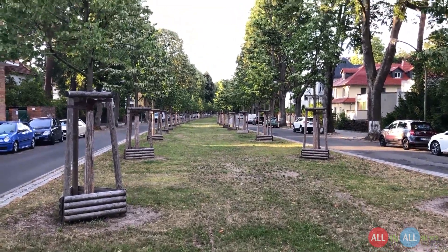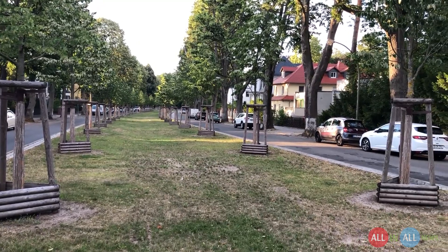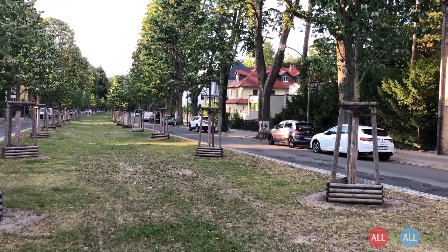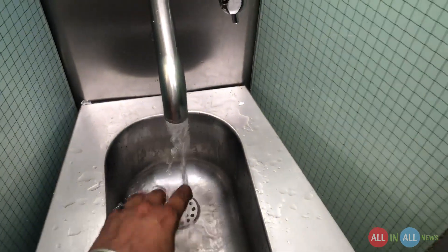What's up guys, good morning from Germany. My name is Veenur Singh. I hope you have a fantastic day. In this video, I will show you the public toilets in Berlin. I will visit Hermsdorf, Frohnau, and Friedrichstraße.